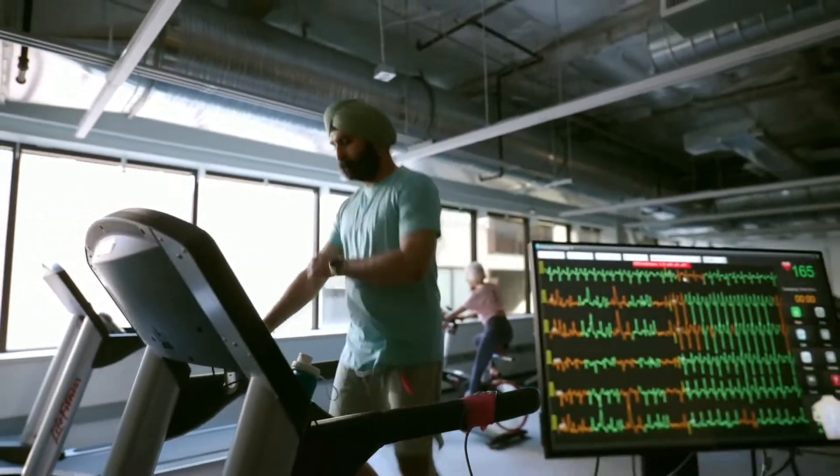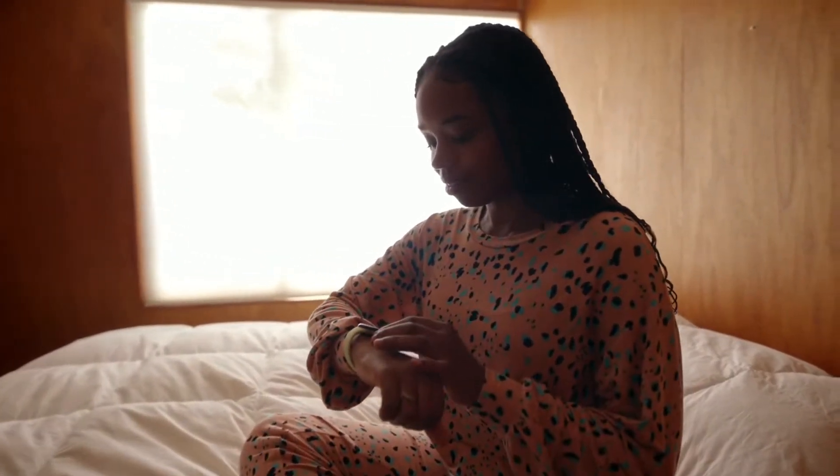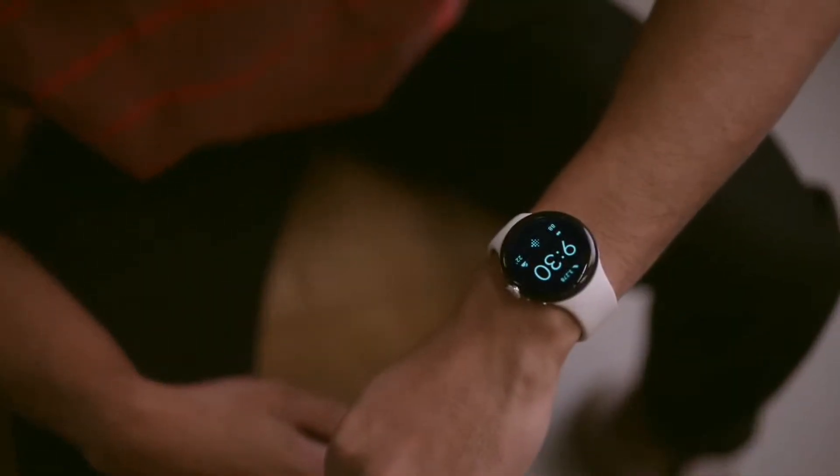We started by gathering thousands of hours of training data from our participants, both in the research labs as well as during their real-world usage. And machine learning helps us take all of this data and pull all the common patterns — both in everyday life, during everyday exercises — learn to reject the noise, and in the end generate an accurate heart rate.